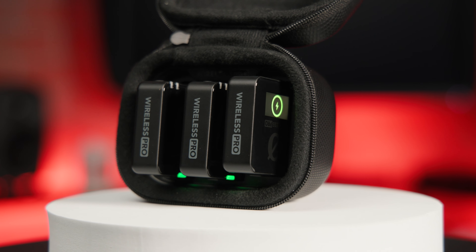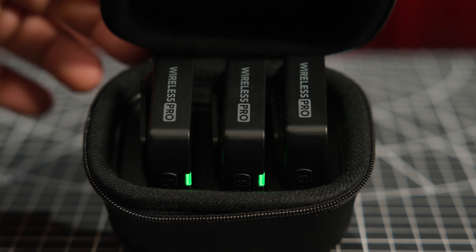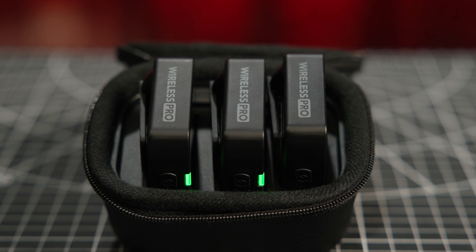The built-in rechargeable batteries on the transmitters and receiver will power them for up to seven hours, while the carrying case will supply two complete charges in the field.